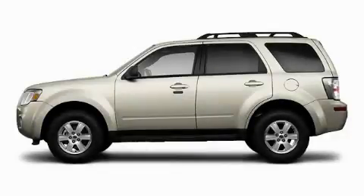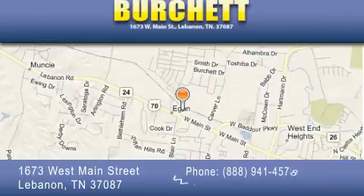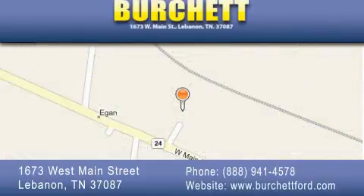We invite you to contact us today to learn more about this vehicle. Birchit Ford Lincoln Mercury is located at 1673 West Main Street in Lebanon. Our goal is to exceed all of your expectations to ensure that you'll return for future visits.